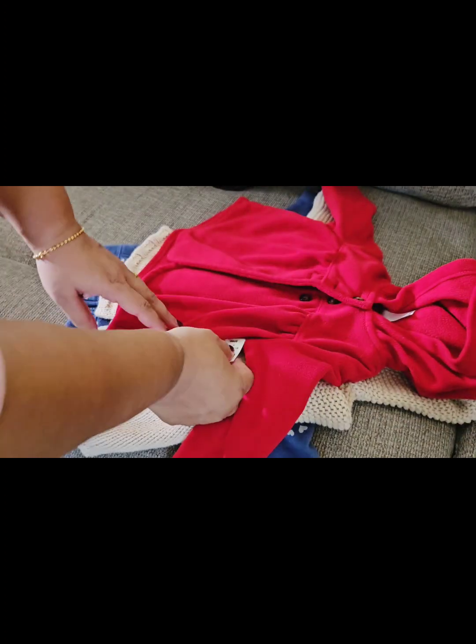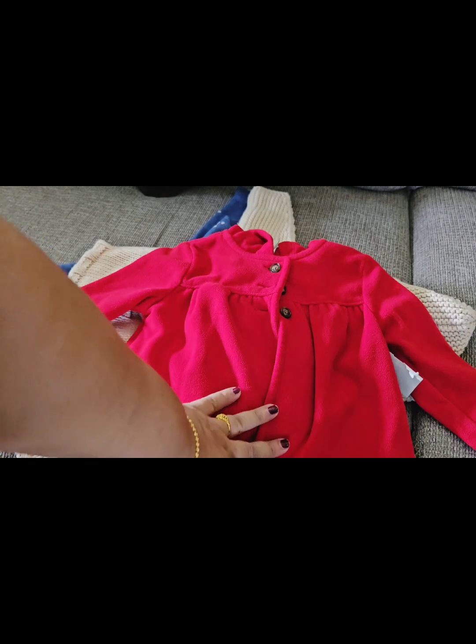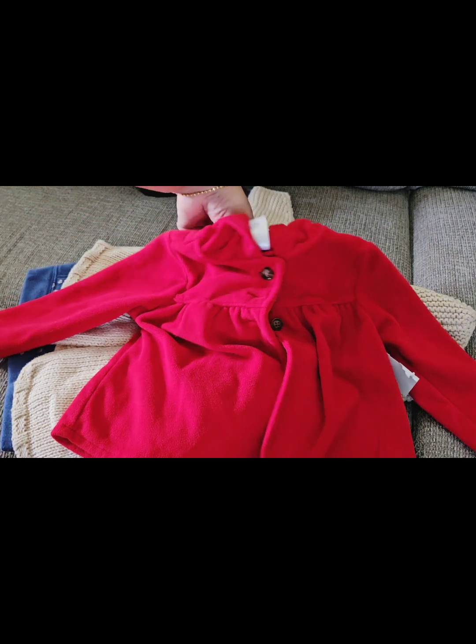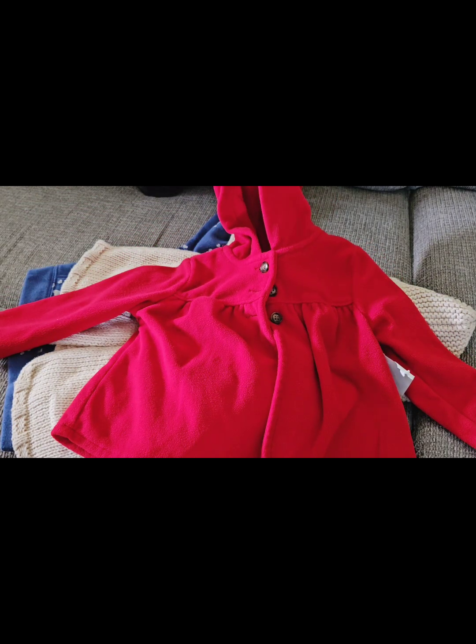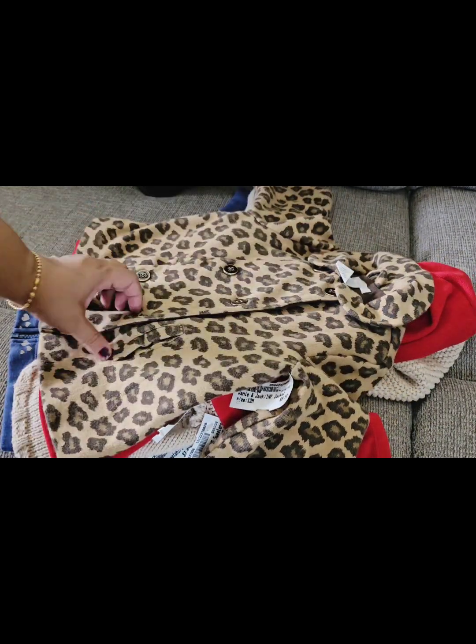I also got a sweater at a very reasonable price. This red coat was super cute and super warm — it will be perfect for my baby's first winter. It's six months to one year size, bright red, and so adorable — it reminds me of Little Red Riding Hood. I also got more winter clothes.